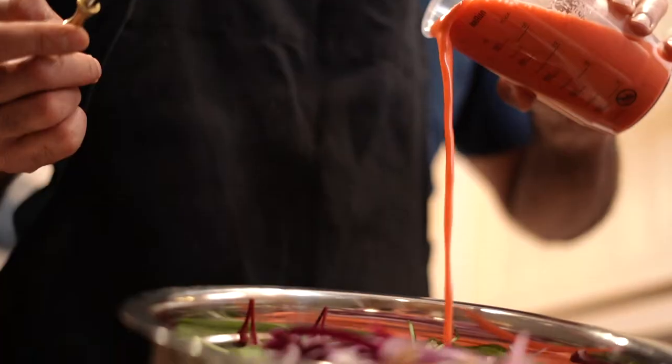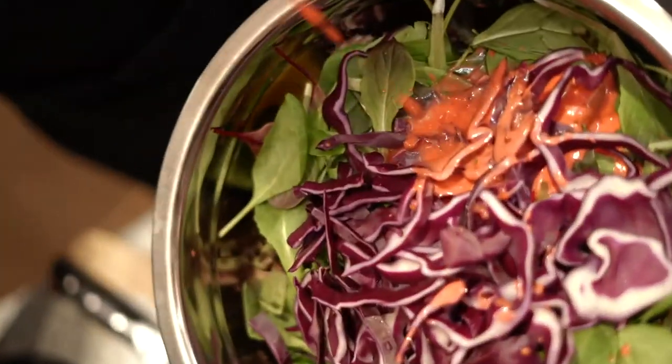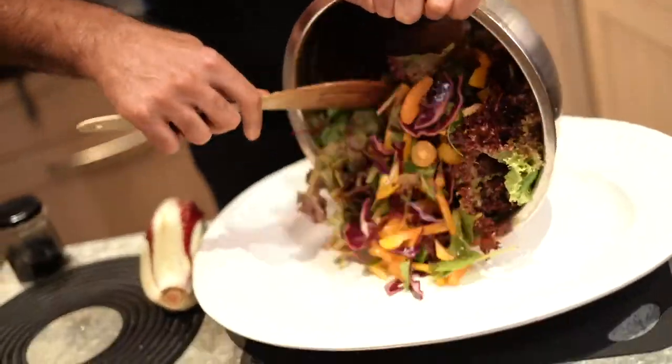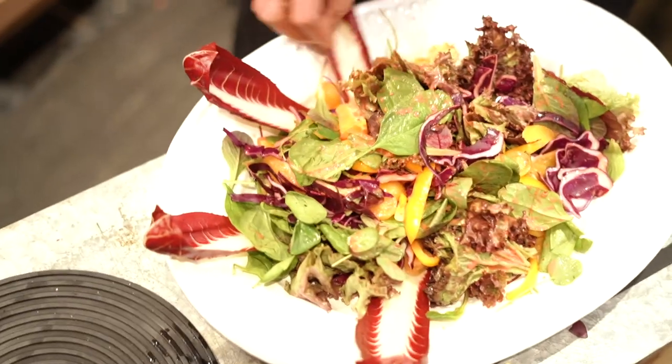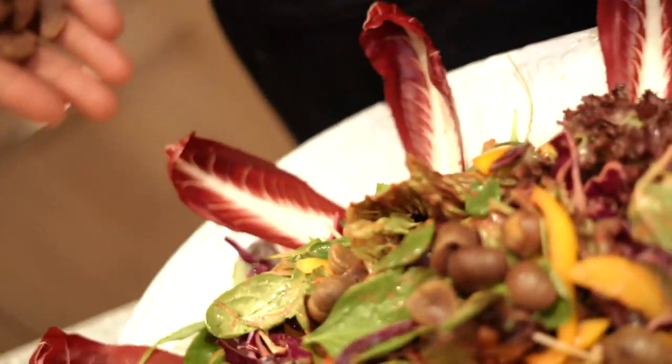Amazing — it's ready to be plated. And last but not least, a bit of crunch with toasted chestnuts.